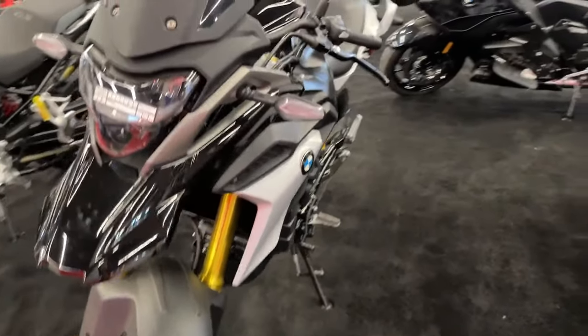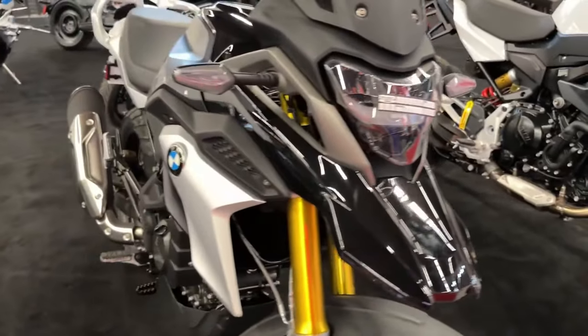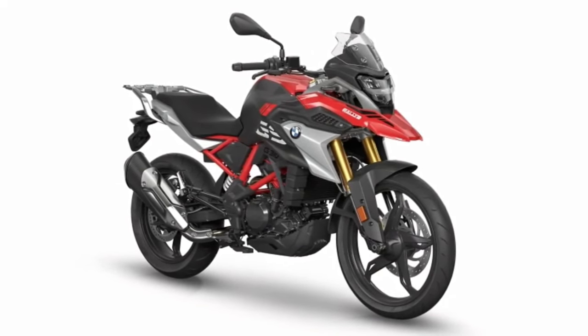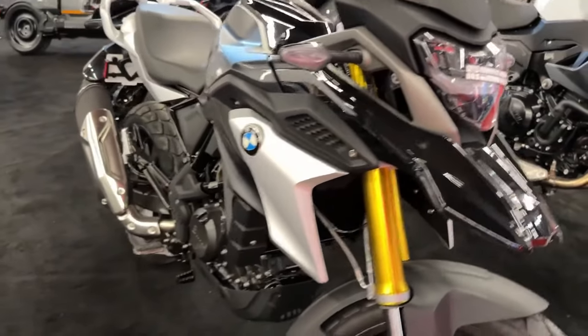The G310GS stands for pure riding enjoyment, whether making daily rides around the city or trips into the surrounding area. In the typical relaxed GSC position, you have a perfect view of every adventure.